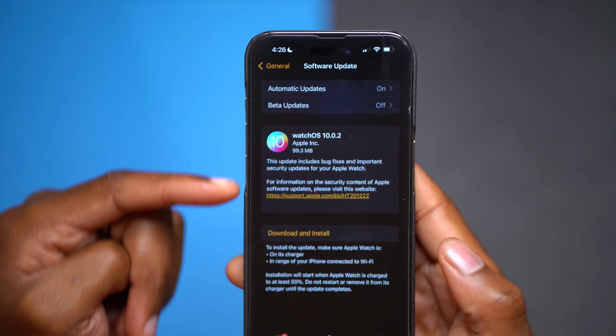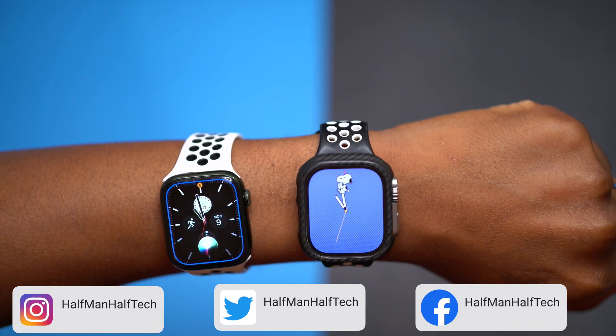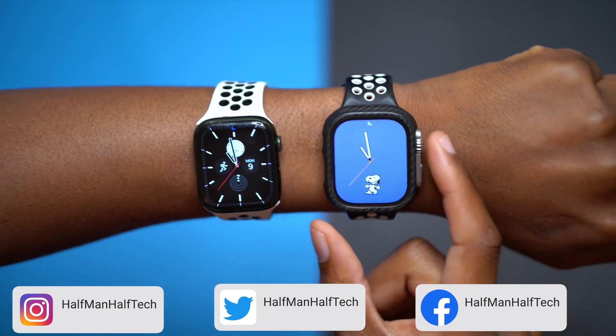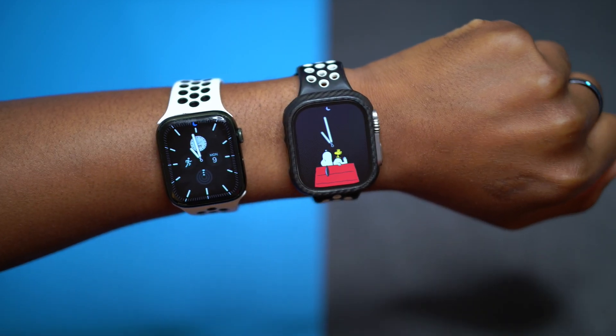This is the update and this is the average update size you can expect on your different Apple Watch devices. This update is actually limited, meaning you might not be able to see it if you go into your settings and try to do a software update.